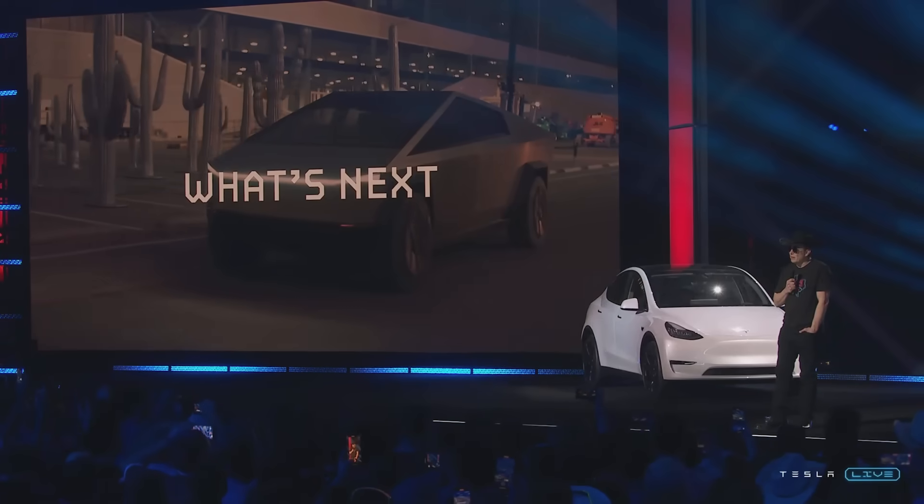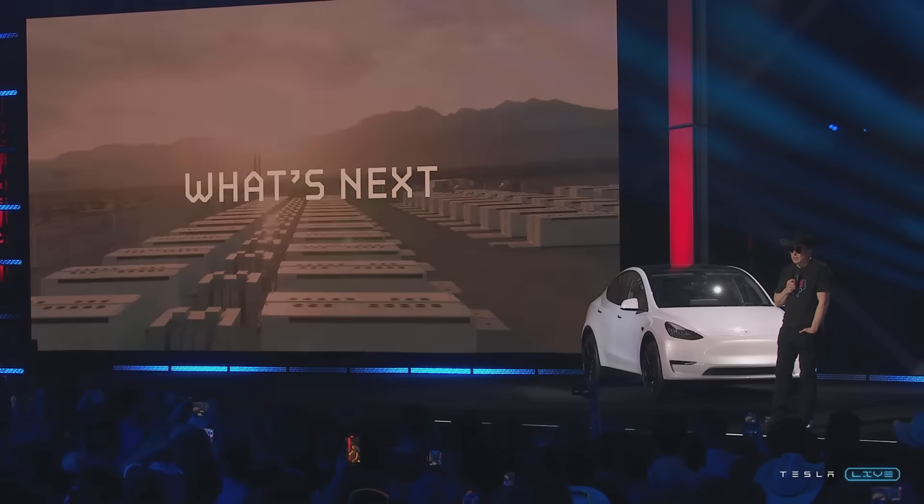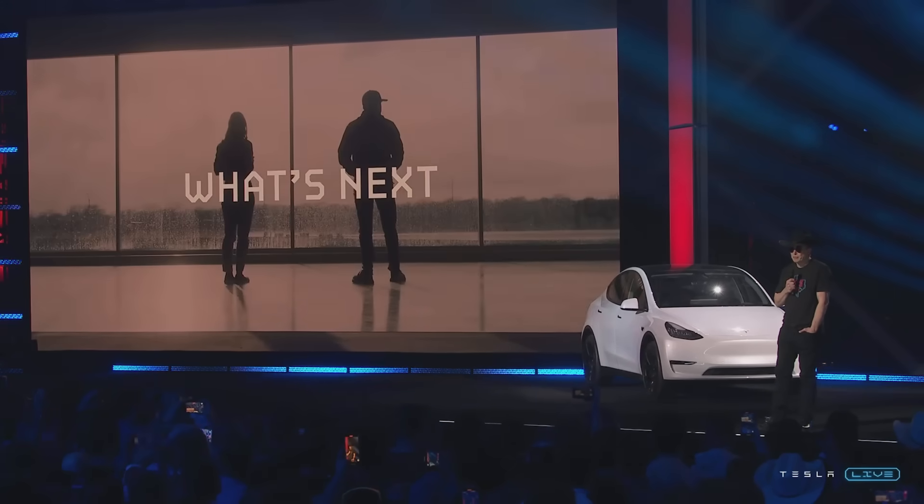So massive scale, full self-driving. There's going to be a dedicated robotaxi that's going to look quite futuristic. And then of course we've got the Tesla robot, Optimus. I think Optimus will obviate what it even means — what an economy even means. Basically anything that humans don't want to do, Optimus will do it. And I think we have a shot at being in production for version one of Optimus hopefully next year.